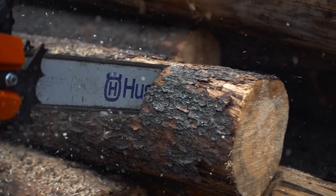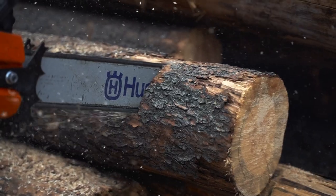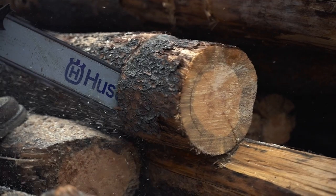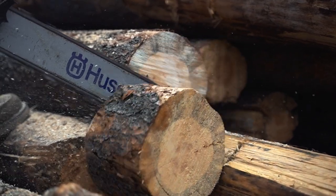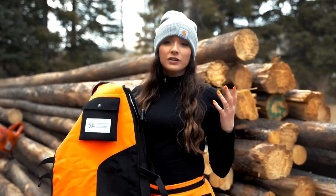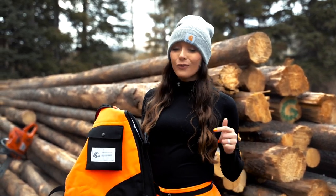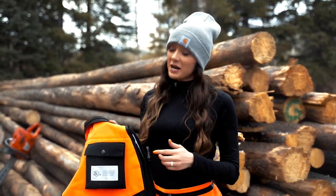Certified chainsaw chaps are tested to stop a chainsaw operating at 3,000 feet per minute, with a cut-through time of at least one and a half seconds. That might not seem like much when we're talking about a chainsaw, but one and a half seconds can make the difference between life and death. So how do chaps made out of several layers of fabric protect against a chainsaw? Let's take a look and see what they're made of.